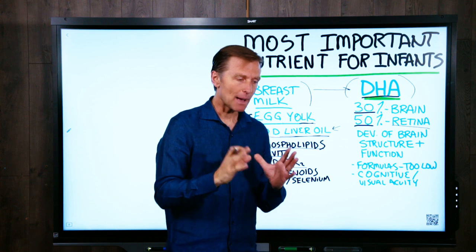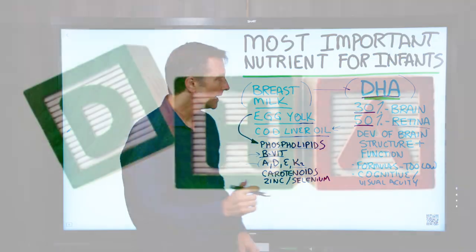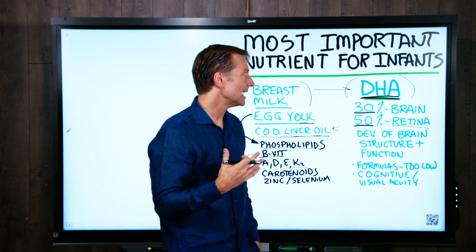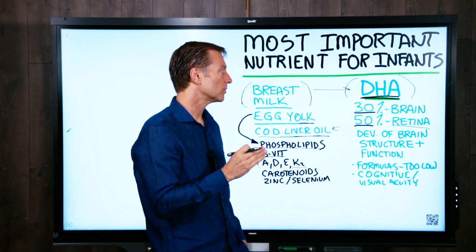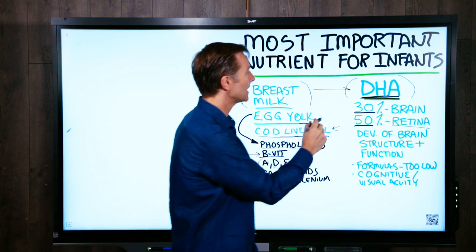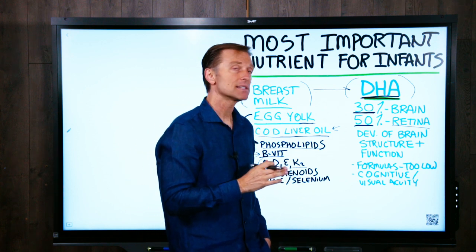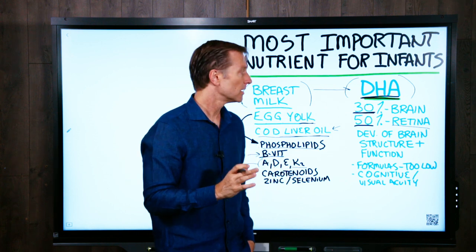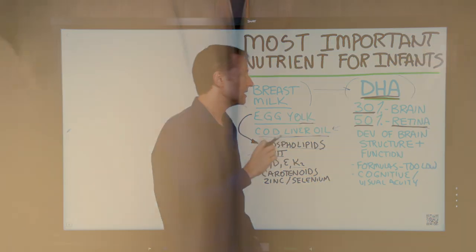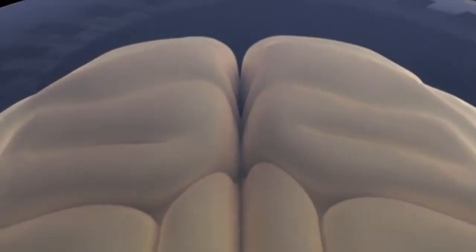Hey guys, so in this video I want to talk about the absolute most important vital nutrient for an infant: DHA. Now there are a lot of important nutrients for an infant, but DHA is the most important one because this omega-3 fat makes up 30% of all the lipids for the brain. It makes up 50% of all the lipids for the retina. So DHA is essential in the development of the brain, the size of the brain, and the function of the brain.